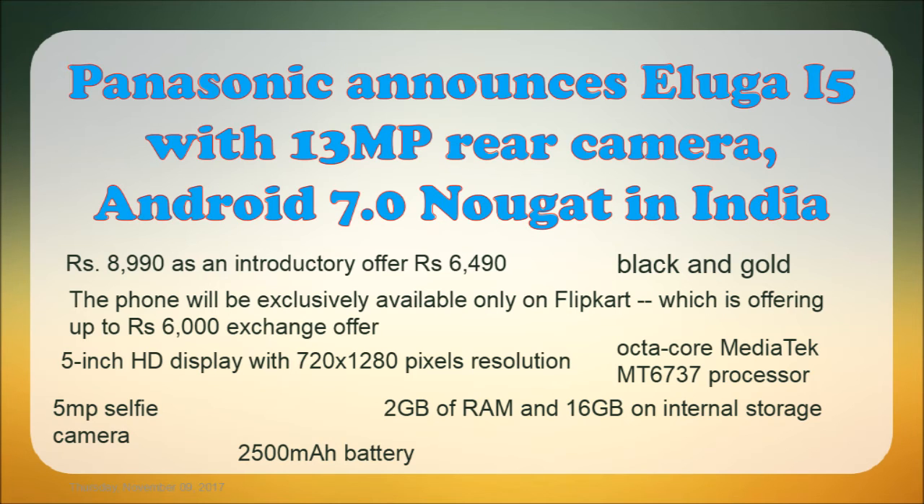There is a ₹6,000 exchange offer available. The Eluga i5 features a 5-inch HD display with 720x1280 pixel resolution, an octa-core MediaTek processor, a 13-megapixel rear camera, a 5-megapixel front camera, 2GB RAM with 16GB internal storage, and a 2500mAh battery.